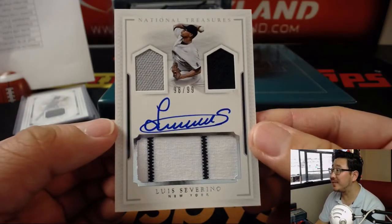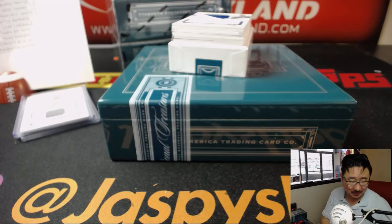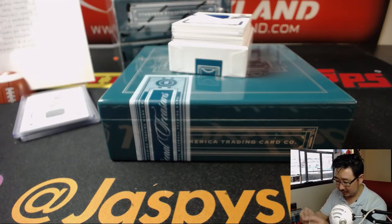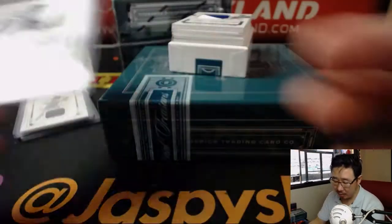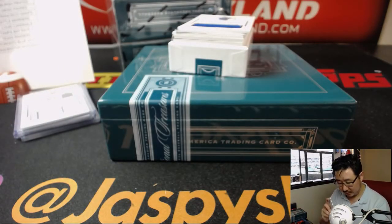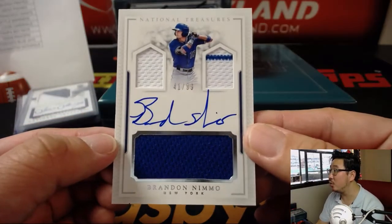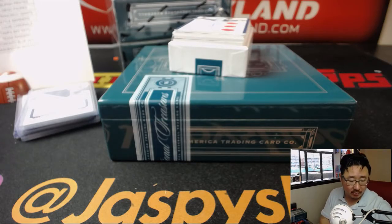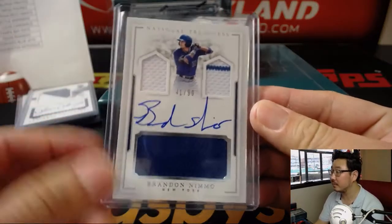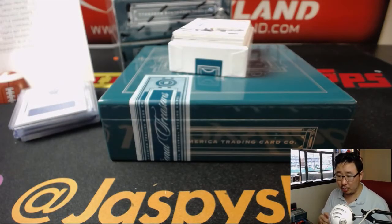Triple relic and auto — Luis Severino. I like the jack-o'-lantern face right there; the pinstripes make it look like teeth. That goes to the Yankees, Ed Aarons. Player-worn material and autograph — Severino having a nice season. There's Clay's brother, 32 out of 49. Six swatch signatures — Lucas Sims, 28 out of 99. Not exactly the old school Brave that Eric O was looking for, but a Brave nonetheless.